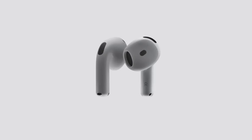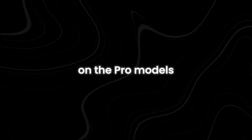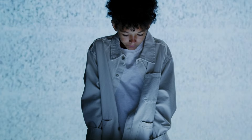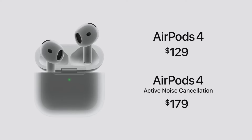For those looking for more premium features, Apple introduced a second version of the AirPods 4 that comes with Active Noise Cancellation, something previously only seen on the Pro models. This allows users to filter out background noise and offers an adaptive transparency mode, where the AirPods automatically adjust to let you hear important sounds around you like traffic or announcements. The AirPods 4 start at $129, with the ANC version priced at $179.